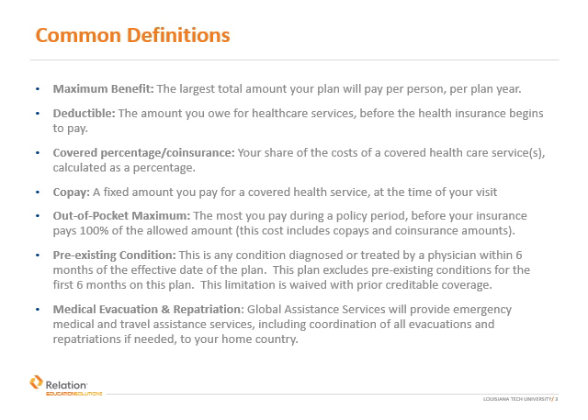Finally, medical evacuation and repatriation services are offered through Global Assistance Services. This coverage provides emergency medical evacuation and travel assistance services, and also coordinates repatriation to your home country if needed.